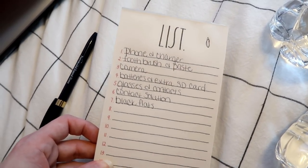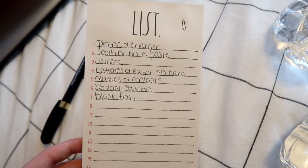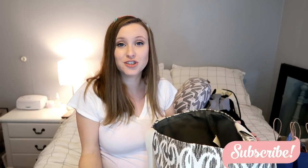That's pretty much everything I'm taking to the hospital! Let me know in the comments if I'm forgetting anything, and what were your must-have essentials when you had your baby. Thank you all so much for watching and I'll see you in my next video — bye!